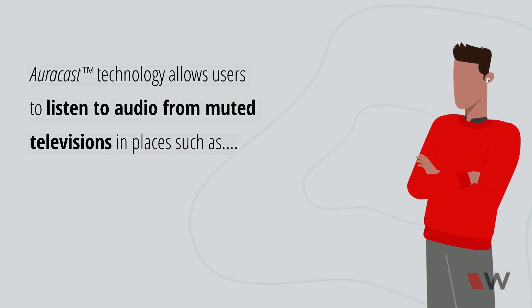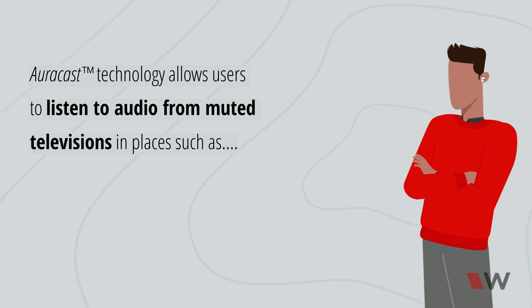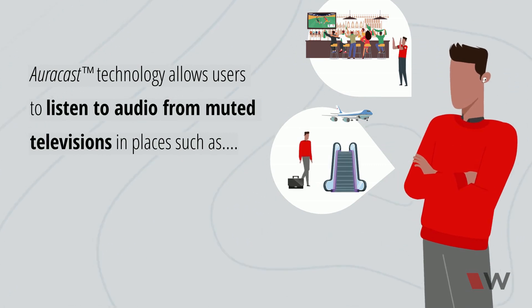AuraCast technology allows users to listen to audio from muted televisions in places such as sports bars and restaurants, airports, and public gyms.